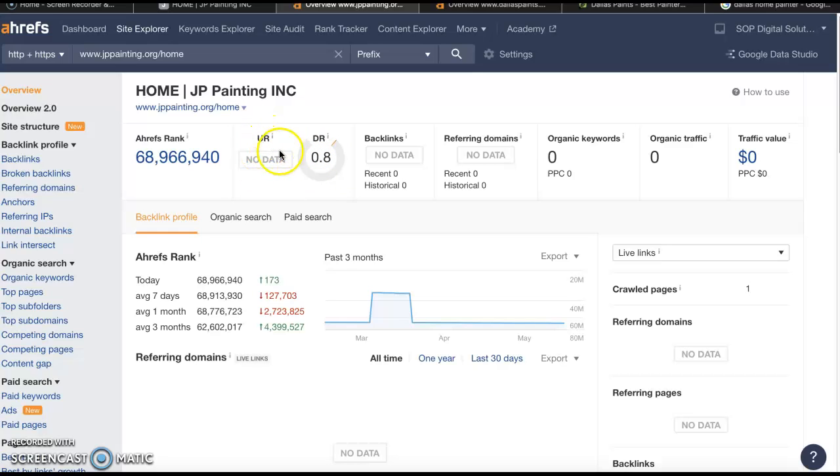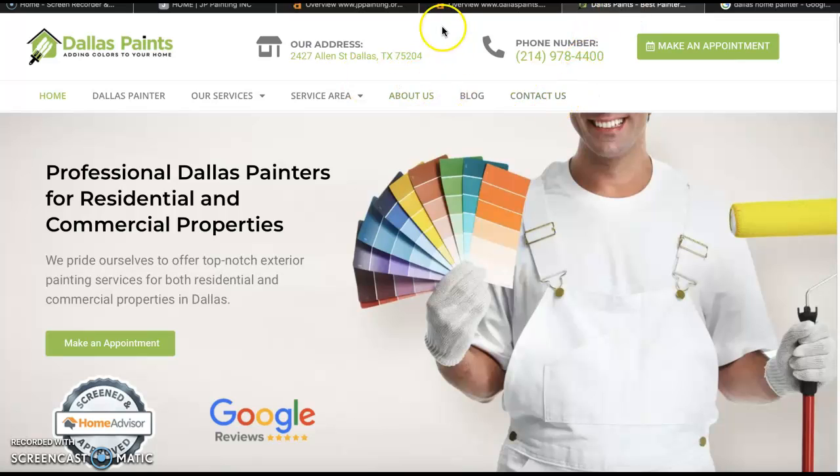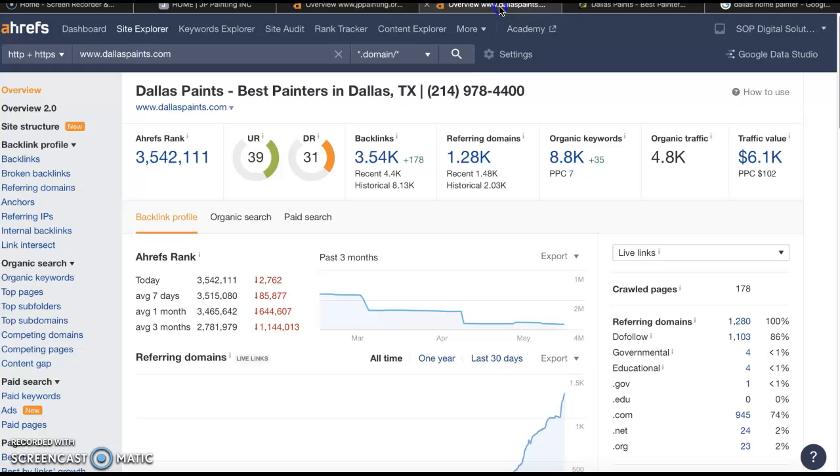The UR is your trust rating and the DR is your power rating. These are influenced by your backlinks, which come from referring domains. As we can see, you guys don't seem to have any organic keywords on your homepage, so your website's not ranking for anything. I went ahead and put in one of your top competitors in your area — Dallas Paints. Their UR and DR rating is higher and pretty close, they've got over 3,000 backlinks coming from over a thousand referring domains.